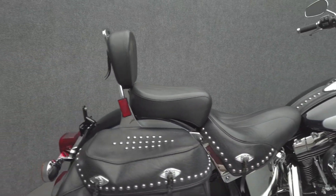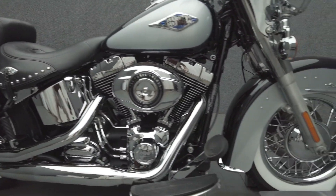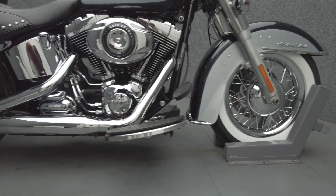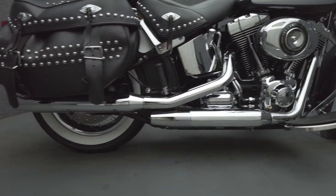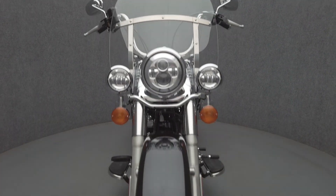The Heritage Softail offers contemporary power and nostalgic style, resulting in a compelling modern classic that excels on brief or extended rides. Powered by a 103 cubic inch V-twin motor, the Softail puts 98 foot-pounds of low-end torque through a six-speed transmission. It has a 27.1 inch seat height and weighs in at 761 pounds.